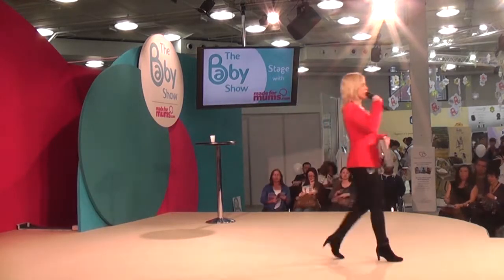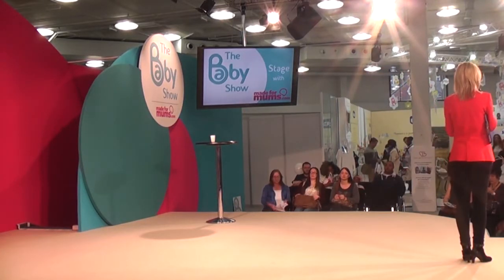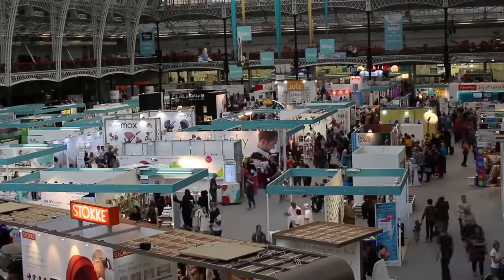Hello there ladies and gentlemen, boys and girls, and welcome to the Baby Show stage with Made for Mums. We've had a great day so far up here. We've had some amazing experts, it's been really busy. How is it out there? It looks busy out there.